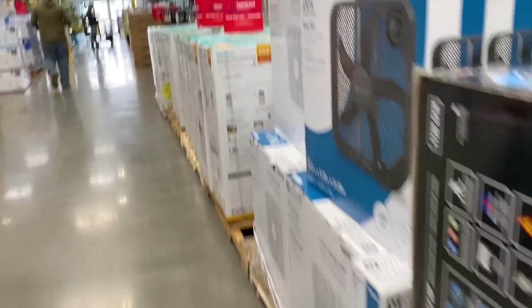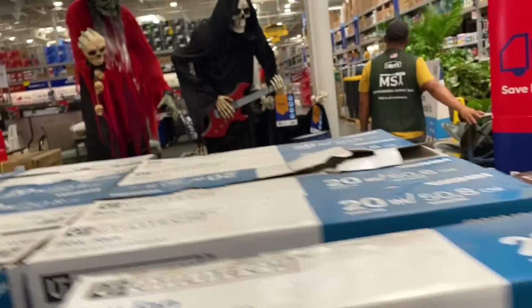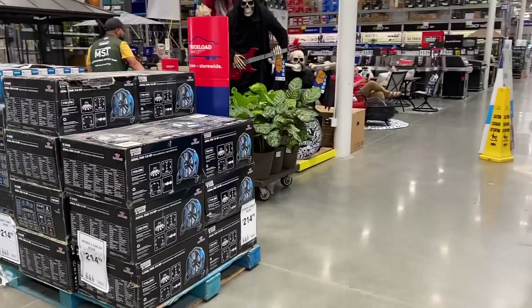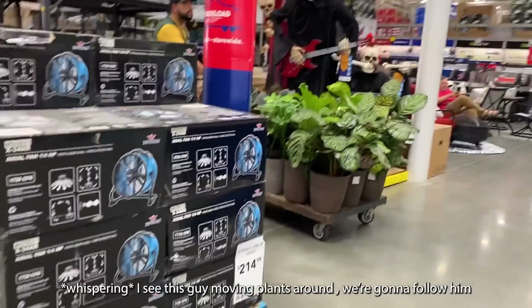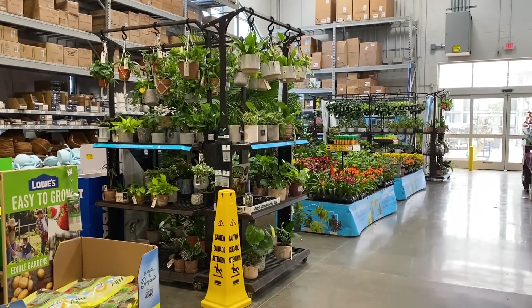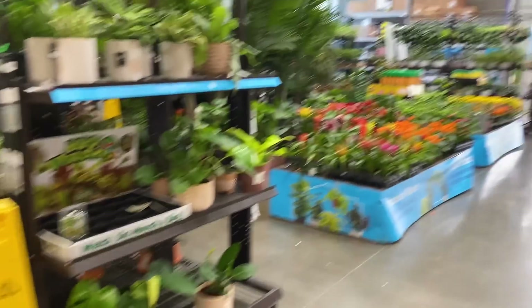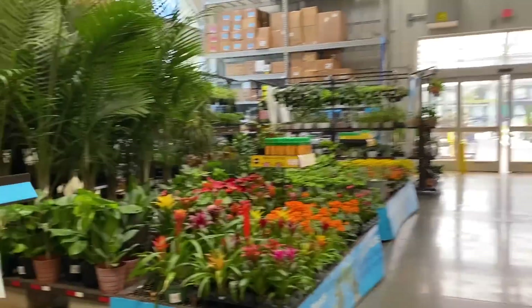Just got out of the car and I'm already sweating. I see this guy moving plants around — we're gonna follow him. We got too close, it was awkward. I'm just gonna go run over here. Let's take a look at what we've got. This is so exciting. It's been a while since I've been plant shopping.